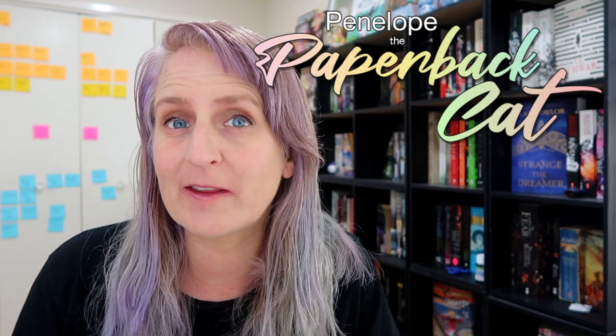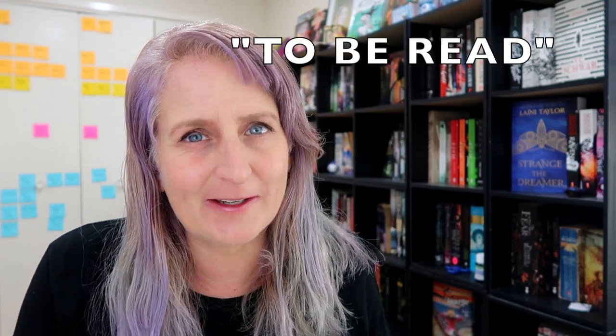Hi it's Penny here and today we're going to be doing the TBR book tag where we talk about all the books that I have to read. TBR means to be read if you don't know. I was tagged to do this by Katie and her cats so I will leave her video and also the original blog post down below, but let's get into the questions.